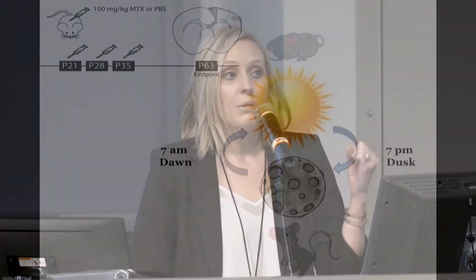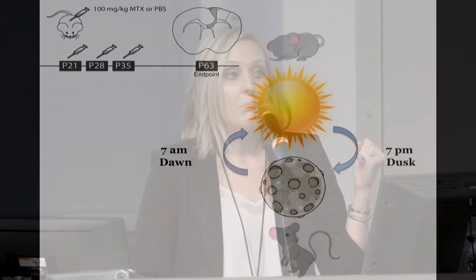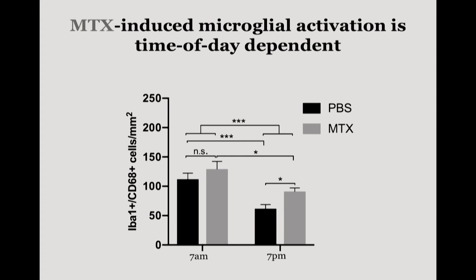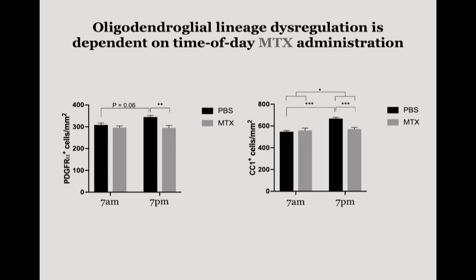Using our same mouse model of juvenile chemotherapy exposure, we gave injections at either 7 a.m. or 7 p.m. What we found was that methotrexate-induced microglial activation was time-of-day dependent — we only saw it when we administered the agent in the evening. Consequently, we only saw dysregulation of the OPC population and mature oligodendrocytes when it was administered in the evening, not in the morning. This tells us that these glial cells may be modulated in a circadian, or 24-hour, manner.